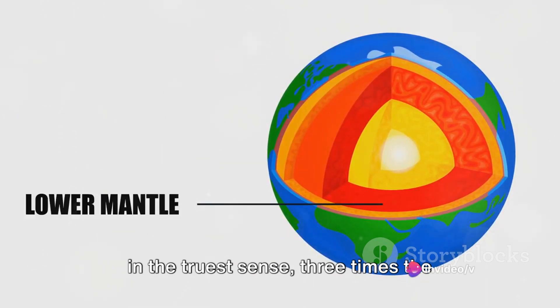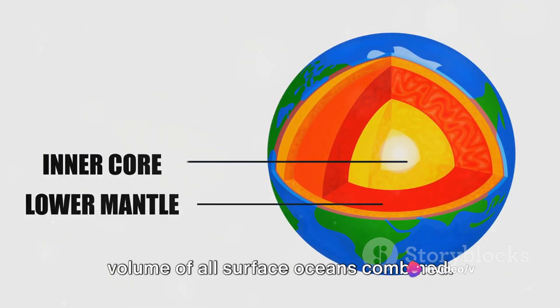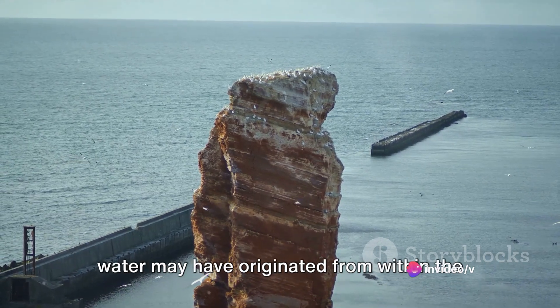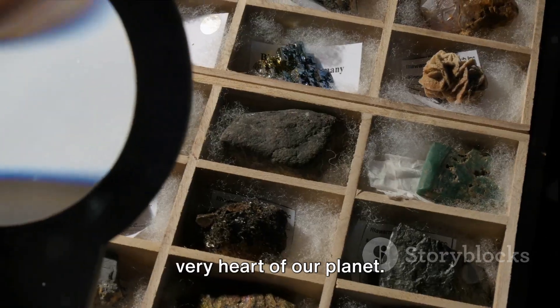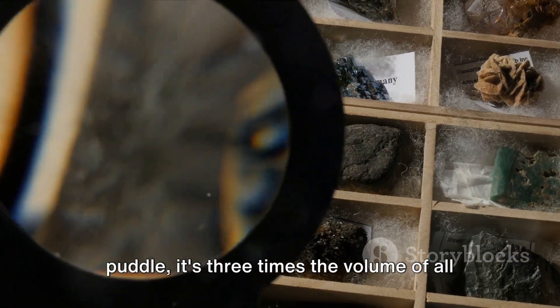This is an ocean in the truest sense — three times the volume of all surface oceans combined. This discovery suggests that earth's water may have originated from within the very heart of our planet, not from a small puddle but a truly vast reservoir.